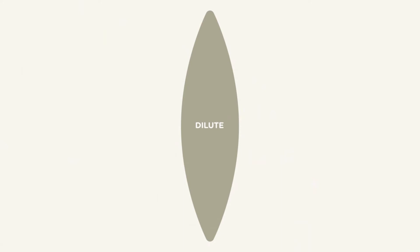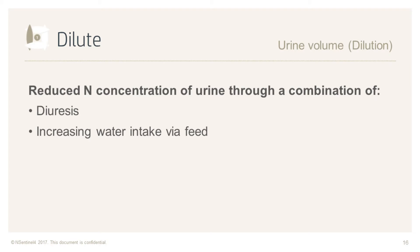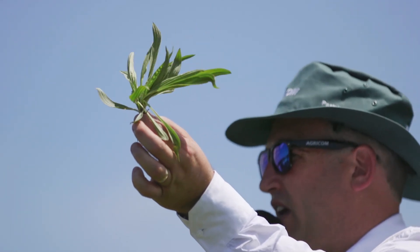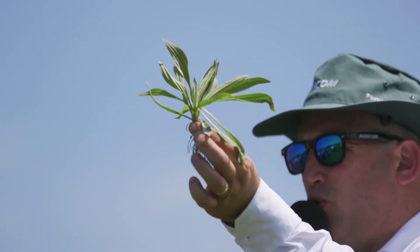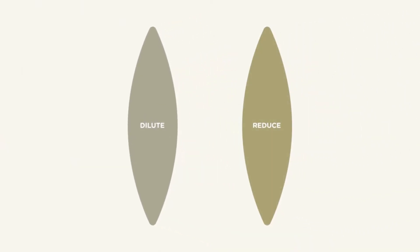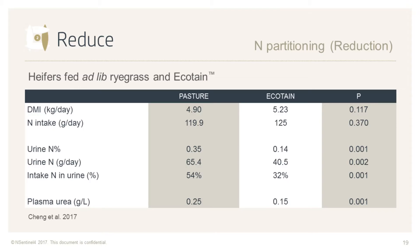Firstly, it reduces nitrogen concentration in the urine through a combination of a diuretic effect, which increases urine volume, and an increase in water intake via feed. Ecotain typically has a lower dry matter content than ryegrass, meaning animals take in more water as they graze, which increases urine volume.